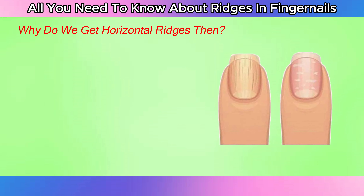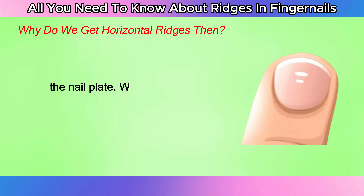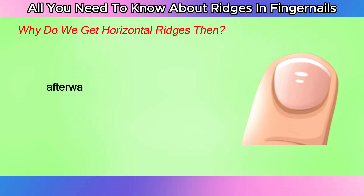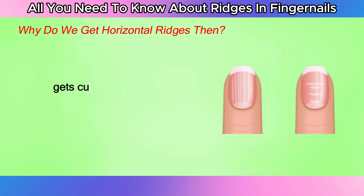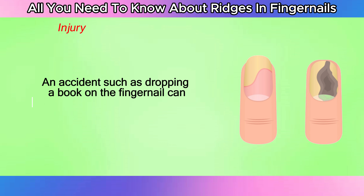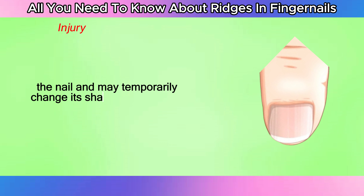The evidence of that stress phase can still be seen when we look at the nail plate. We see the horizontal depressions and ridges for many months afterwards, until enough new healthy nail has grown out and the ridged area gets cut off. Horizontal ridges or Beau's lines can be an indication of injury — an accident such as dropping a book on the fingernail can cause bruising underneath the nail and may temporarily change its shape.